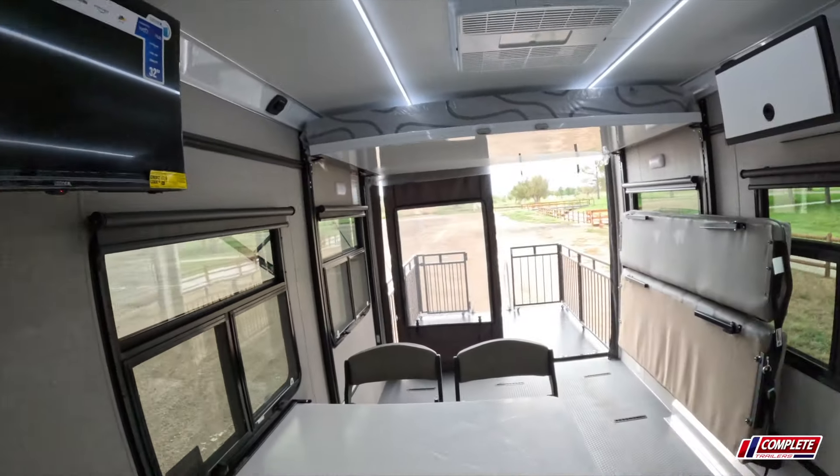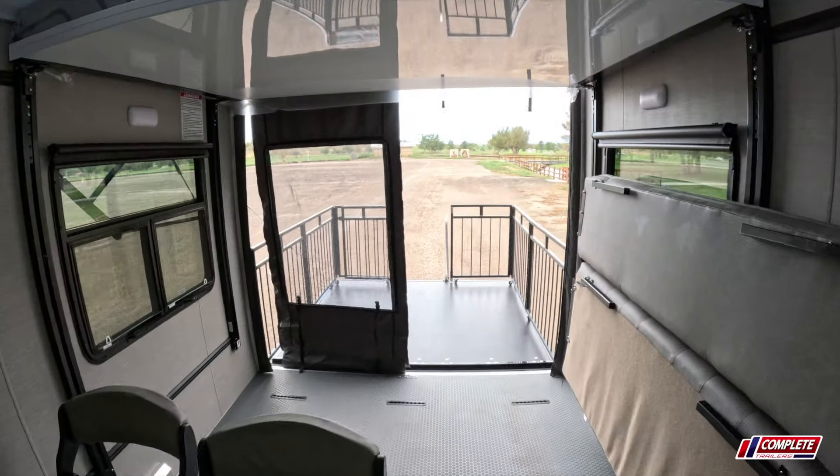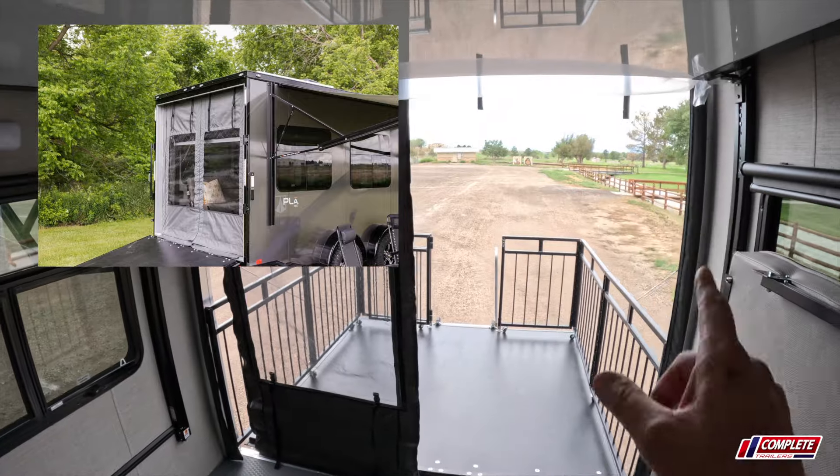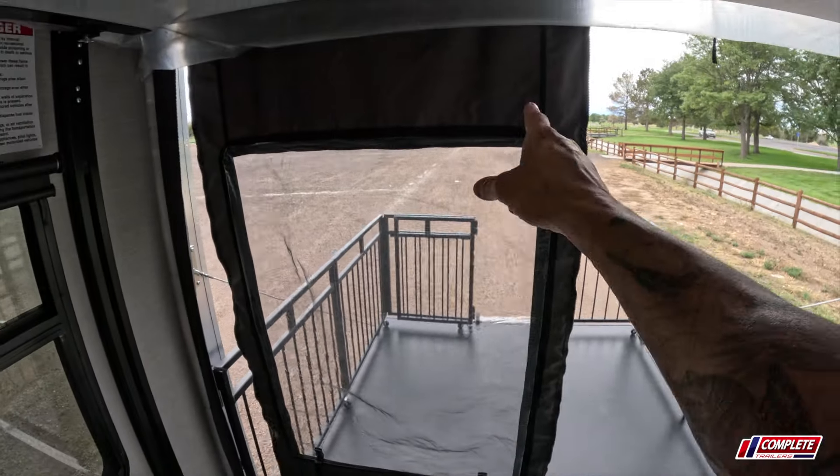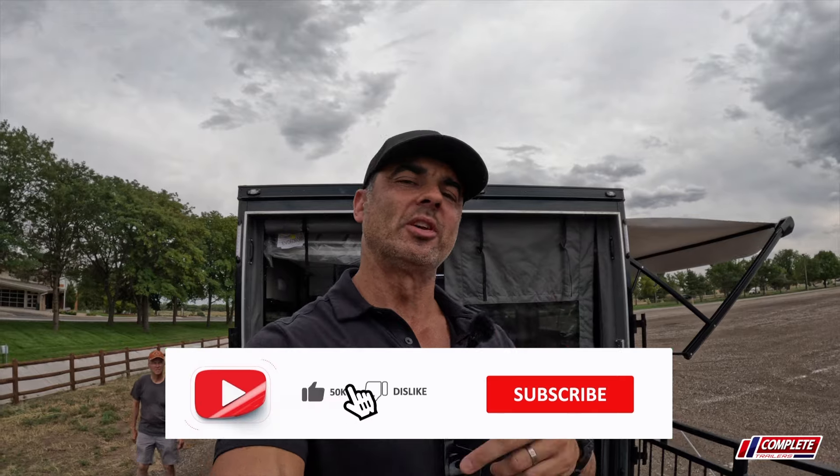Going into the rear of the trailer, there's a vinyl insert that rolls down — there's one on both sides and we're just demoing one side. It does have a window with a screen, so you can undo this screen and get nice ventilation inside. That about does it for the ATC Play 450 2016 version. Stay tuned for more content, drop us a comment, let us know if there's a video you'd like to see us do.